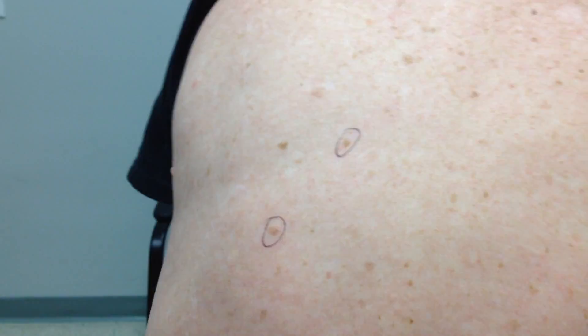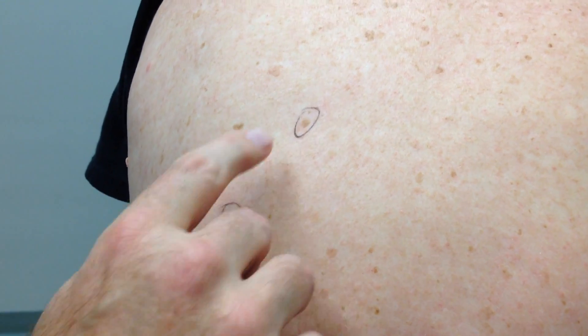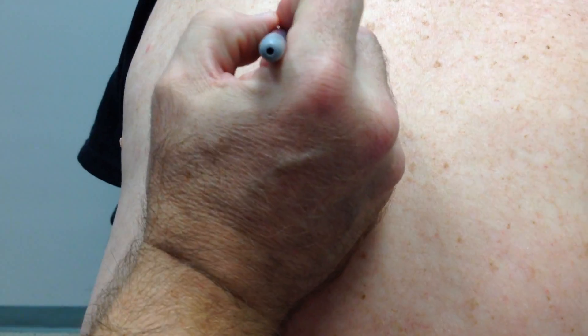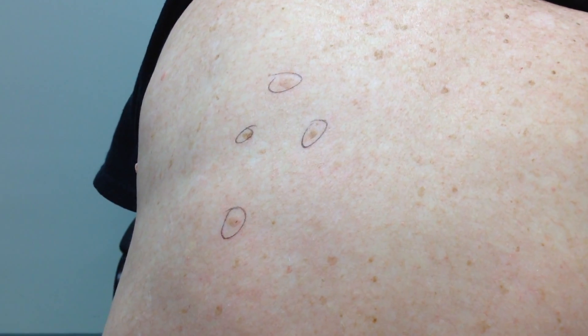We're going to take a look at some lesions on your back. We've already identified a couple that we've marked. These are actinic keratoses. These are usually easily identified — you can actually feel these. They have a little three-dimensional aspect to them and they look like just a little piece of mud that's stuck on the skin. So we've got a few there.